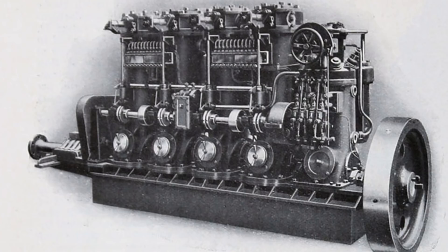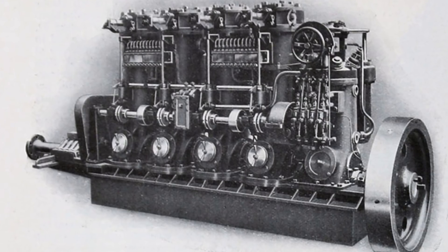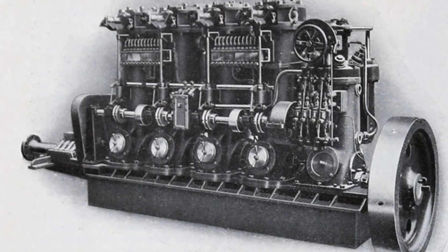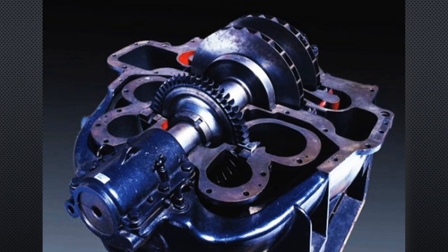The first practical turbocharger would be fitted to diesel marine engines and would boost their efficiency by a colossal 40%. Marine engines were an ideal first use for turbos — they generally ran at slow, constant speeds and used large displacements. All of this reduced the stress on the turbo components, allowing for a reliable system.